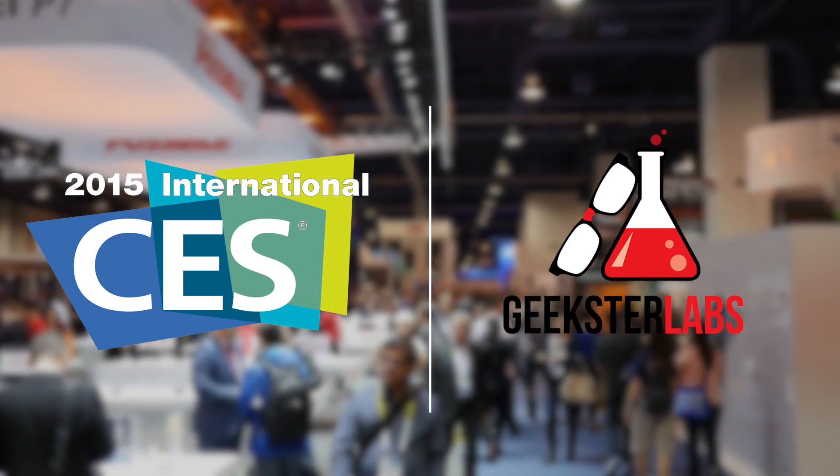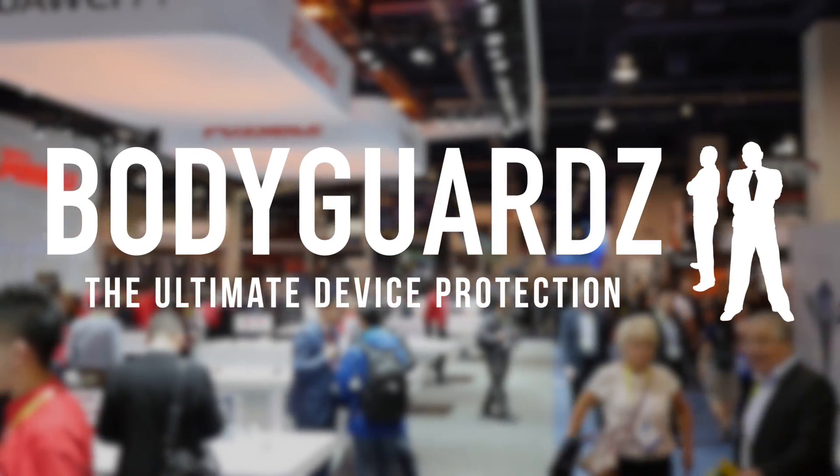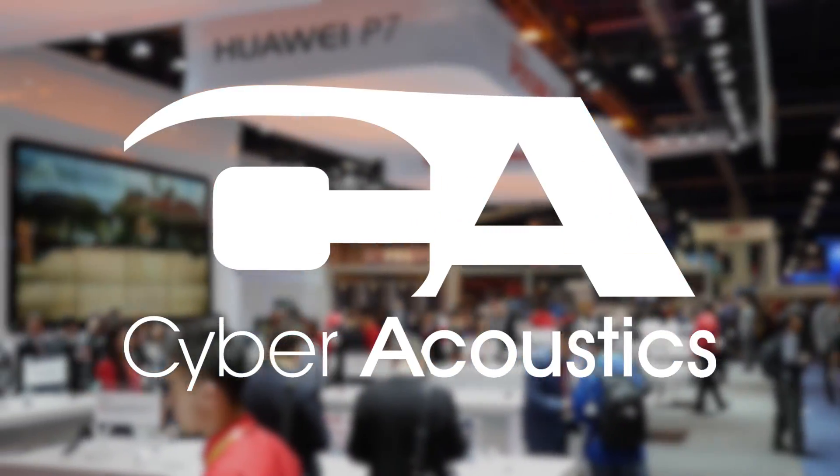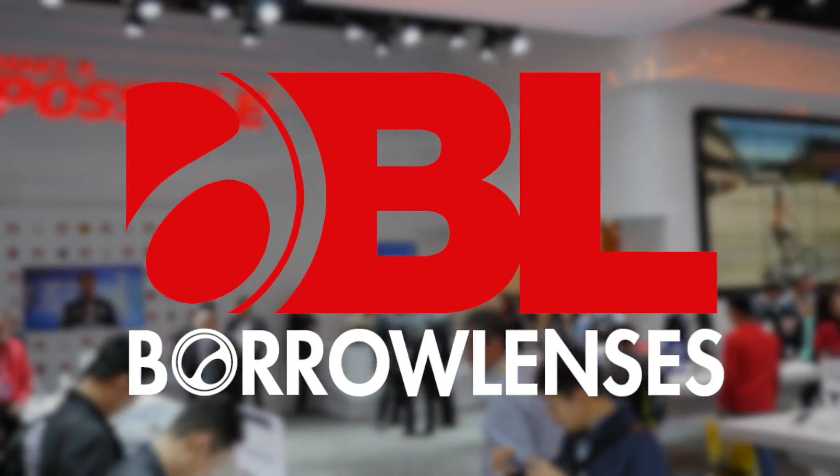Live coverage of CES 2015 has been made possible thanks to Cell Cashier, Rad Tech, Body Guards, Cyber Acoustics, Jaybird, 42nd Street Photo, and Borrow Lenses.